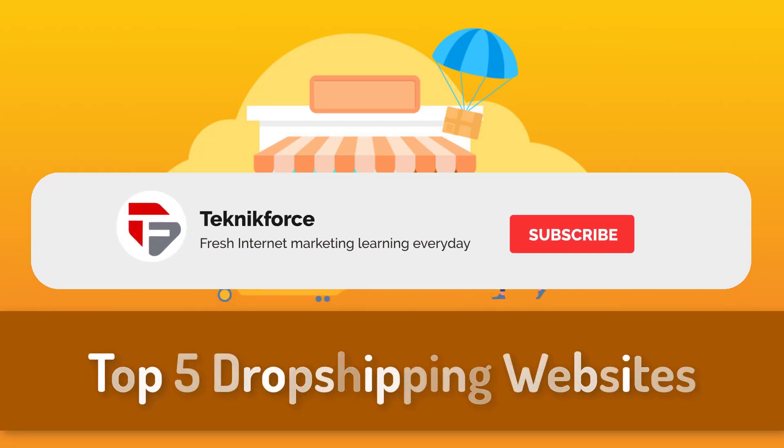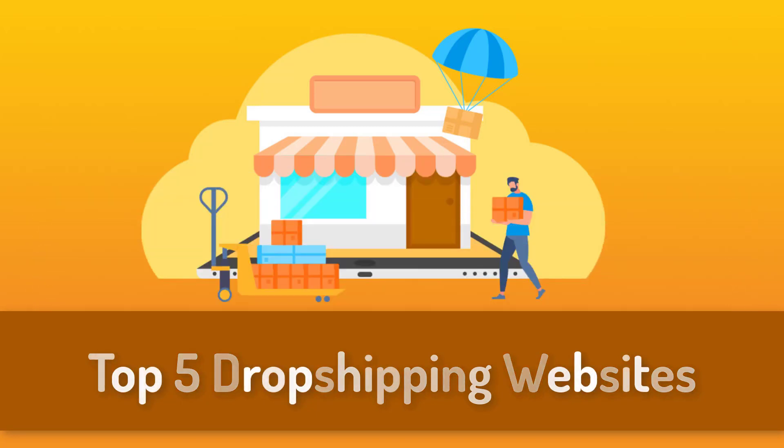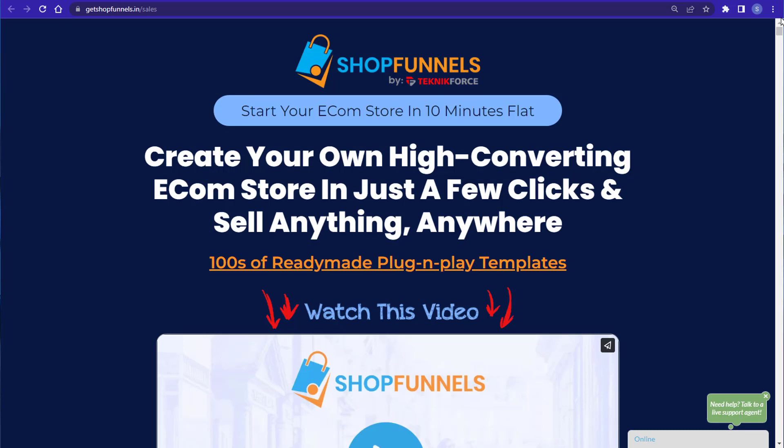And there you have it — the top five drop shipping websites for your new ecommerce store. I hope you found this video helpful. If it was, please don't forget to subscribe to our channel and click on the notification bell so you'll be updated on our daily videos.